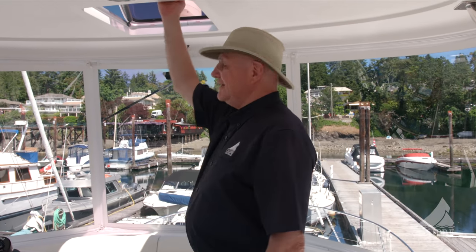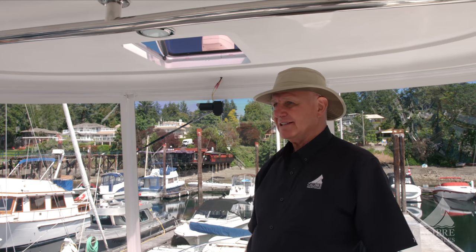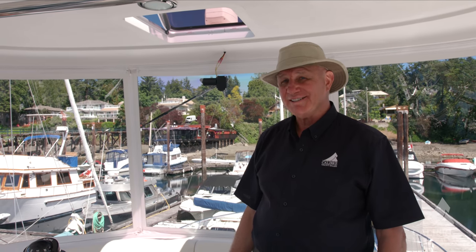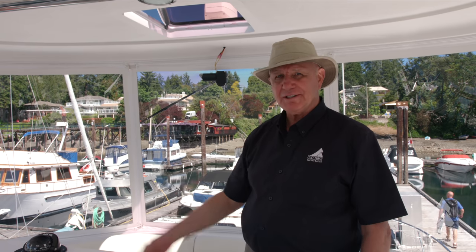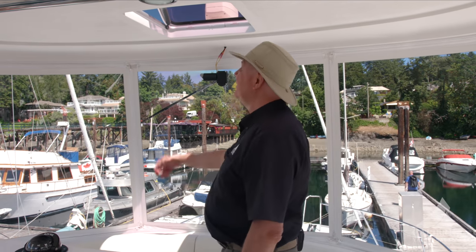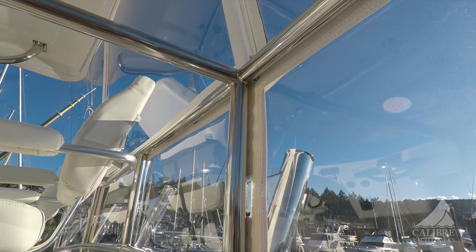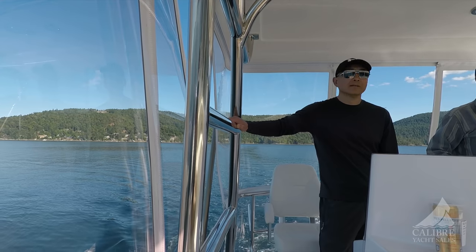It's a hot day today, and normally with all this glass enclosure I'd be very warm — like a hot house. But it's very comfortable up here right now and we don't even have the air conditioner going. All we have is natural airflow from the hatch here, with the back window open and the two side windows. All of these windows fit on the same double-track system, so you can have any configuration that you want.